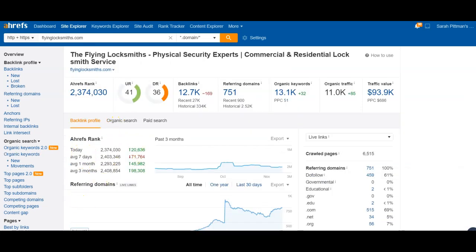Let me show you one of your competitors — the Flying Locksmith. They're a nationwide company in many cities, ranking across the nation. Their home page strength is 41, and their entire website combined sits at 36. As a whole nationwide, they have almost 13,000 backlinks and 751 websites referring back to them. Being in all 50 states, they have a lot of these things going on.